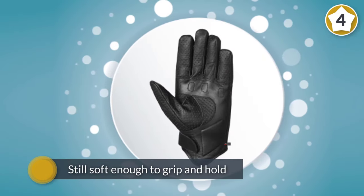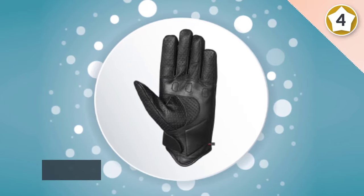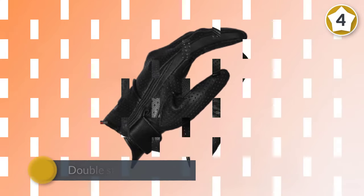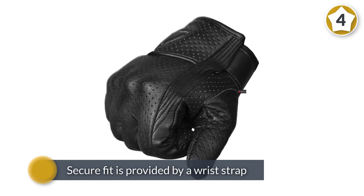A comfortable lining was installed on the back of the palm, reinforced to increase comfort levels. A secure fit is provided by a wrist strap with velcro backing that holds the items firmly in place around the critical areas. A double stitch was used to further increase safety.